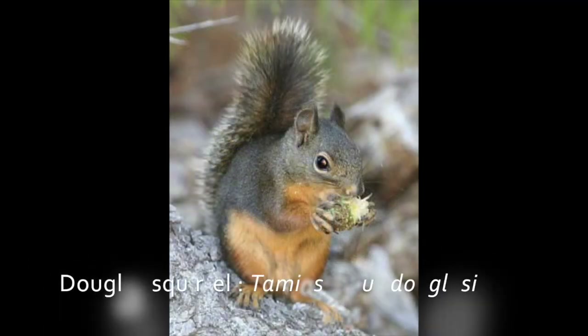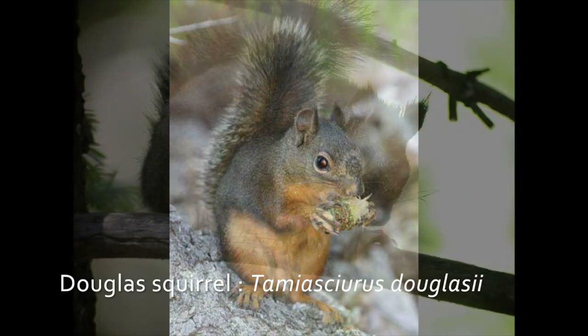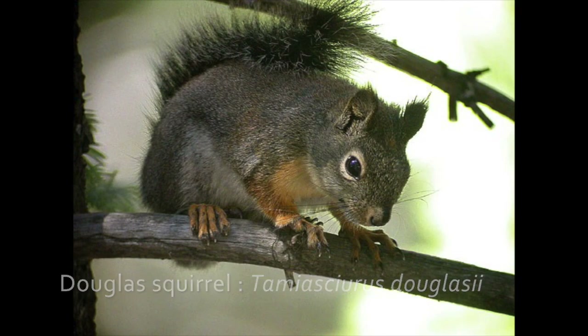The Douglas squirrel is also native to Oregon, and it can look like the fox squirrel but it's much smaller. This tiny squirrel can also be identified by the distinctive white ring around its eyes.